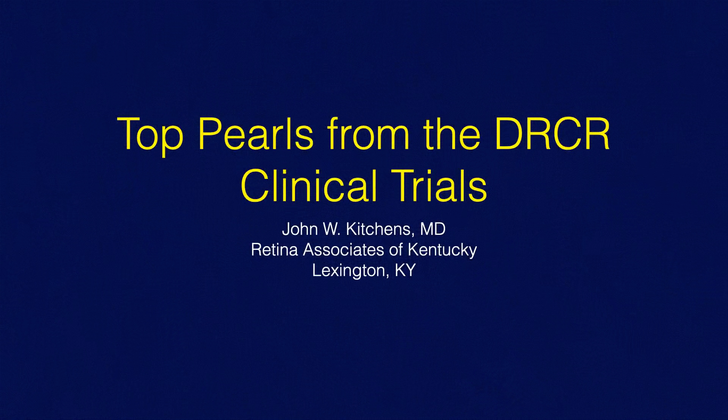I want to thank you for having me give these talks here at the Mexican Retina Society meeting. I really hope someday I can actually come to this meeting live and in person. But for the time being, because of COVID, I really appreciate the opportunity to be able to give these different talks.